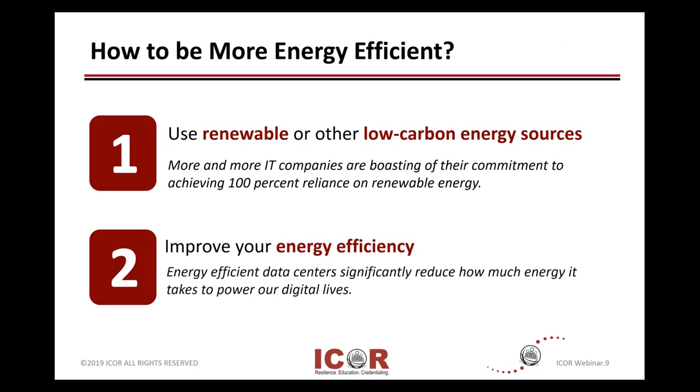So at a high level, how can you be more energy efficient? One is to use renewable or alternate sources of power where available. More and more companies are looking at this and trying to become committed to some degree on renewable energies. And while that's on the energy side, the other big piece is how do we save money and get more efficient?